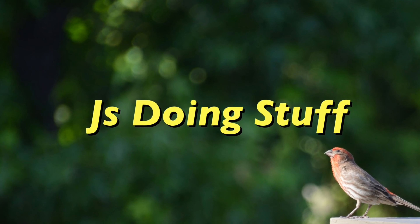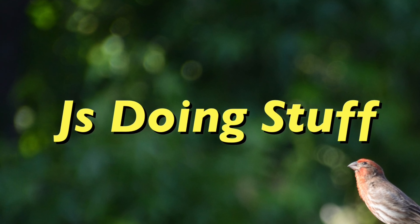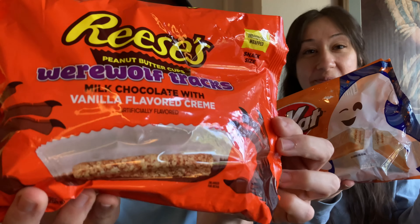Welcome back and welcome to Jay's Doing Stuff. Getting very close to Halloween, so we thought we'd bring you a couple of new Halloween treats. We have Reese's Wolf Tracks, which is a vanilla flavored cream mixed with the traditional Reese's. We also got the KitKat Ghost Toast — so cute — which is crisp wafers and cinnamon toast flavored cream.